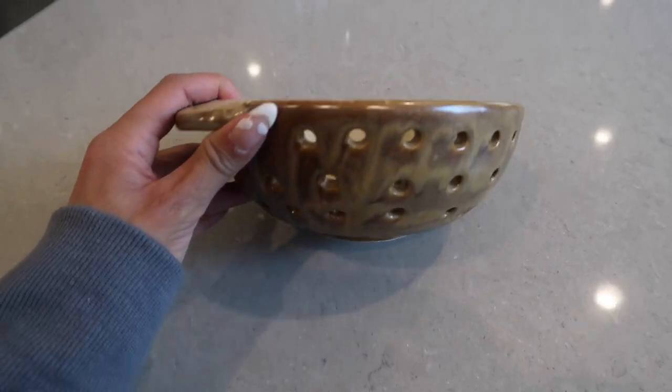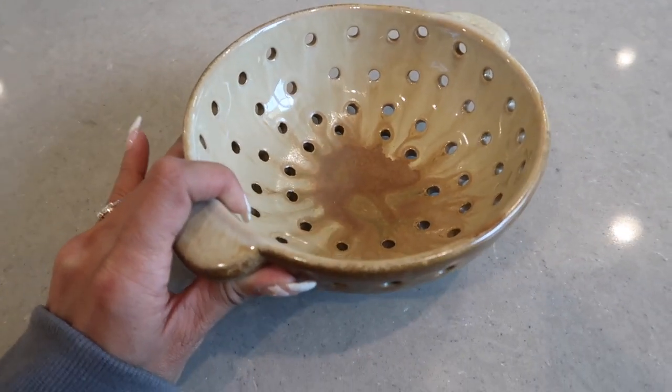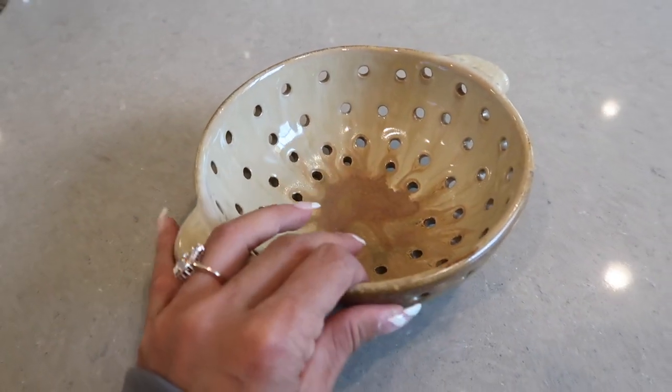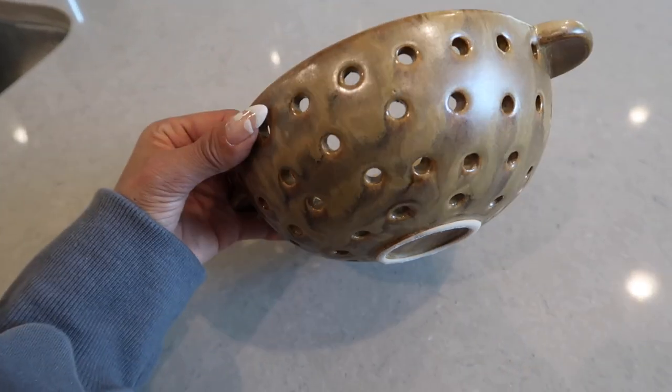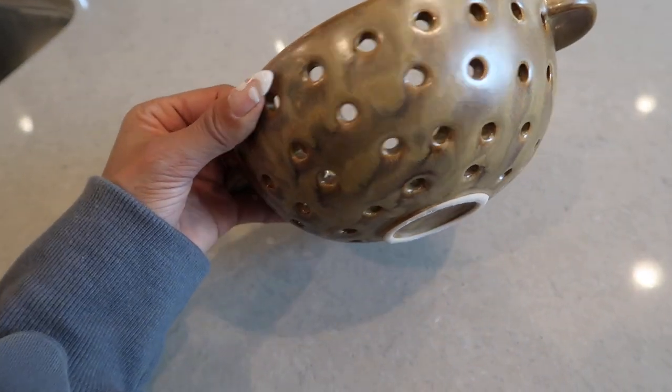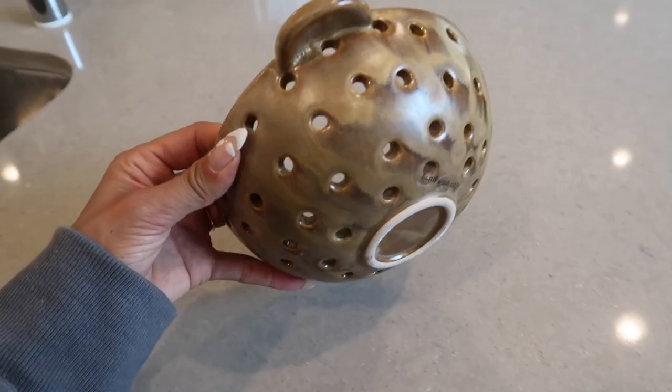This one is a funny little guy — it's a colander and I want to use it for berries and small vegetables. I thought it was really cute, I love the coloring. It really reminds me of the mugs I got at that coffee shop. Super cute, really small, and just really different.